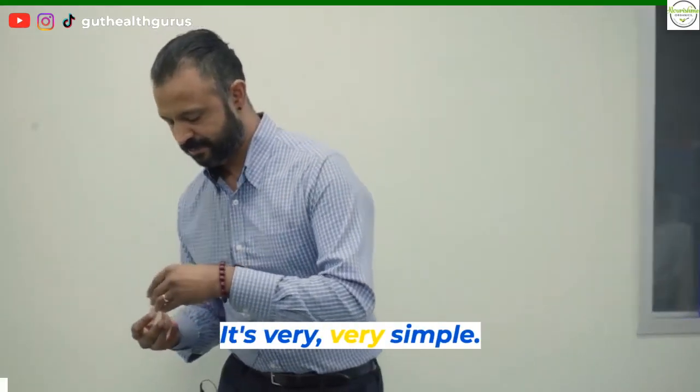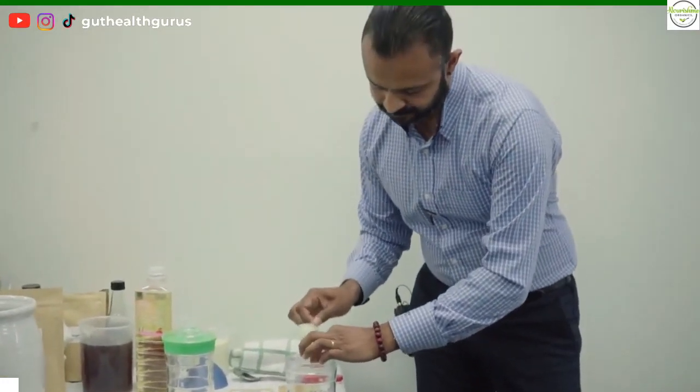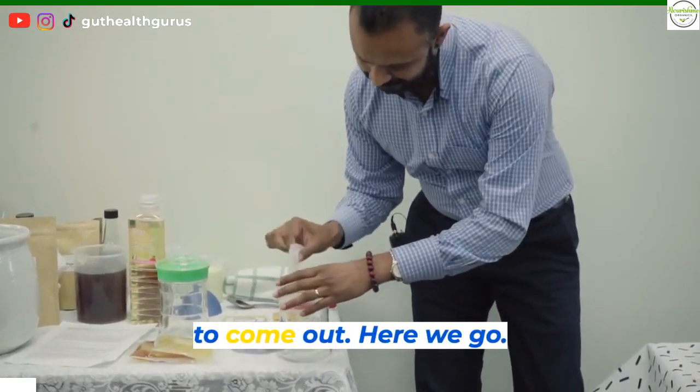So how do we make this? It's very very simple. So we get the grains in here. They're having fun in this packet but they want to come out. There we go.